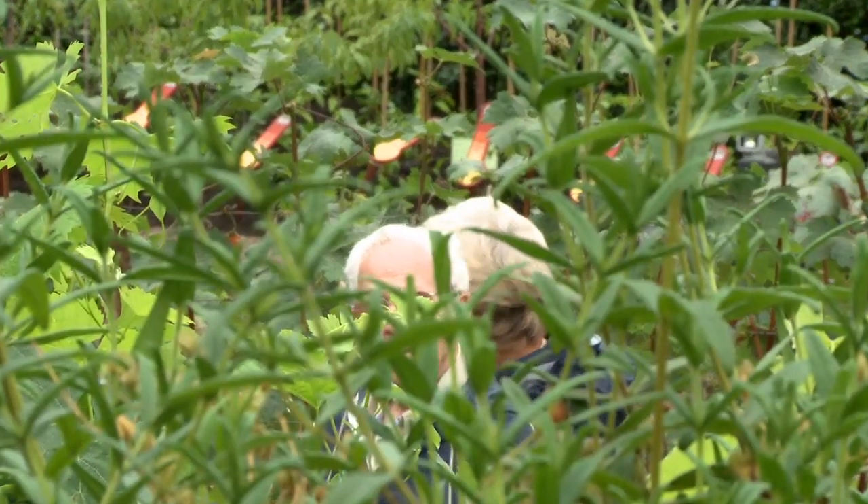The Eden Project is an extraordinary space because it takes architecture and intimately marries it with the landscape around it to create a place where people can come and learn about the world around them.